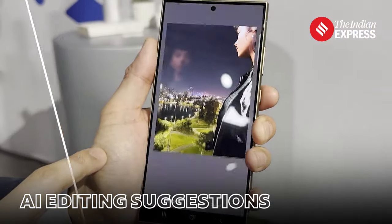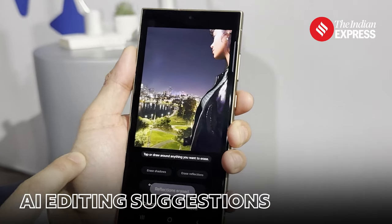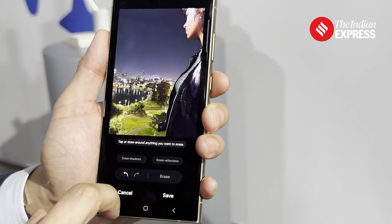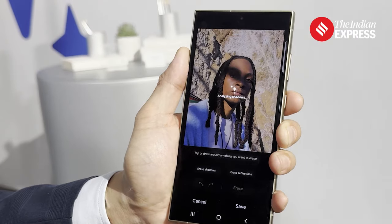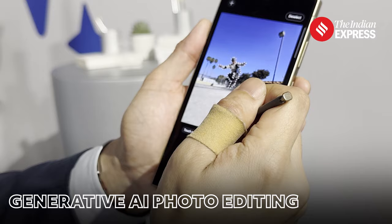On the camera, AI is now able to remove a reflection on a glass when you were shooting a night photograph, or the shadow on somebody's face during the day. It can remove it. There is even generative AI coming into the picture.